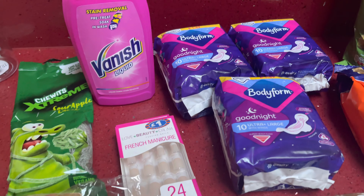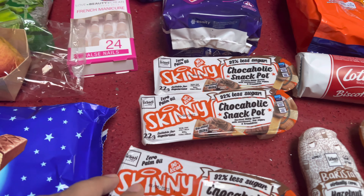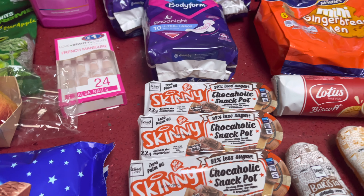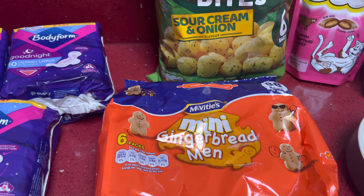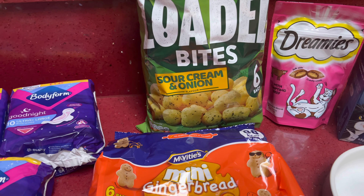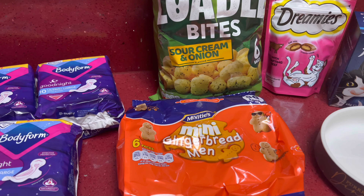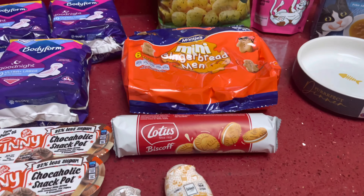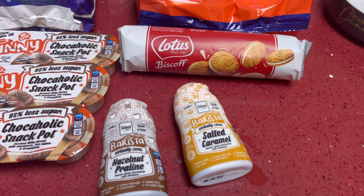Then some Bodyform — picked up three packs and I think these are something like a pound, so a really good price. Some nails my daughter picked up, and then some of these Skinny Chocolate snack pots which were three for a pound. Then some Seabrook Loaded Bites in sour cream and onion — this pack was a pound, you get six in a pack and they're only 75 calories each.